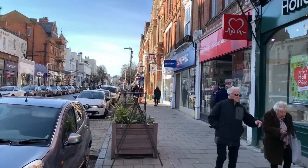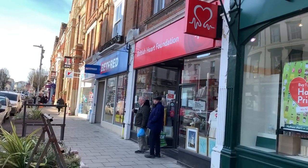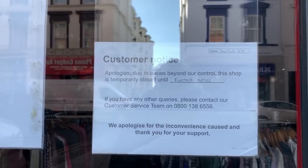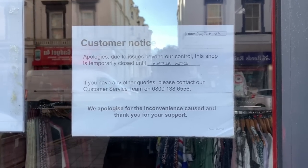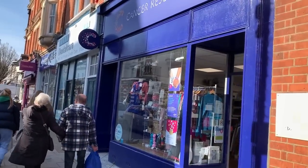OK, so there wasn't much in that shop at Pilgrim's Hospice. Let's go and have a look in the next one - British Art Foundation - see if they've had anything new in. 'Apologies, due to issues beyond our control, this shop is temporarily closed until further notice.' OK, charity shops are closing left, right and centre. Next stop then - Cancer Research, further up the road. Let's go and have a look, see if they've got any new stuff in.